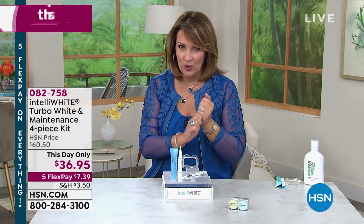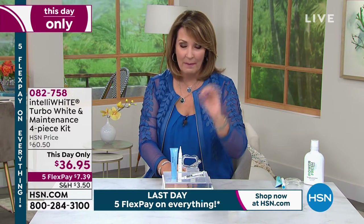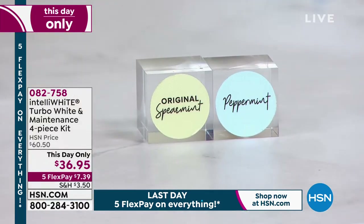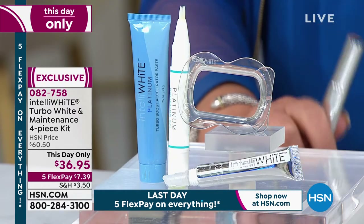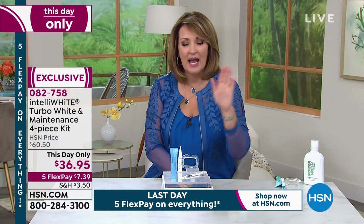There are two choices: peppermint and spearmint. We have 500 spearmint and under 2,000 peppermint — that's it. You pick the flavor you love — original peppermint or spearmint — and you make one payment of $7.39.